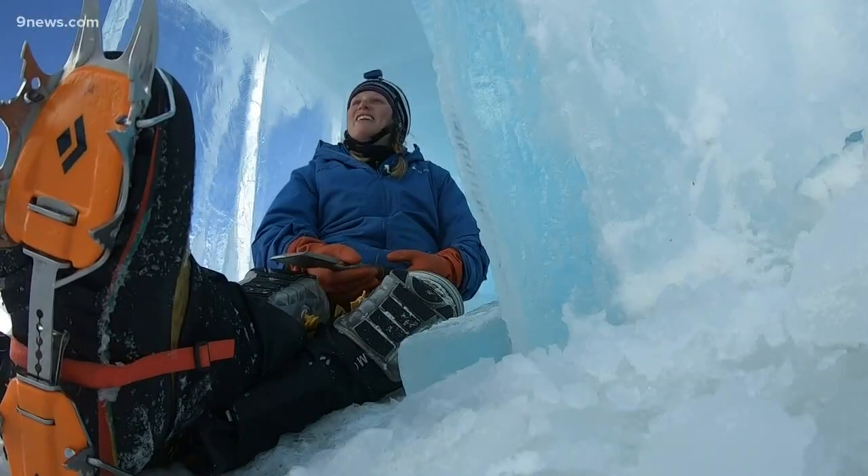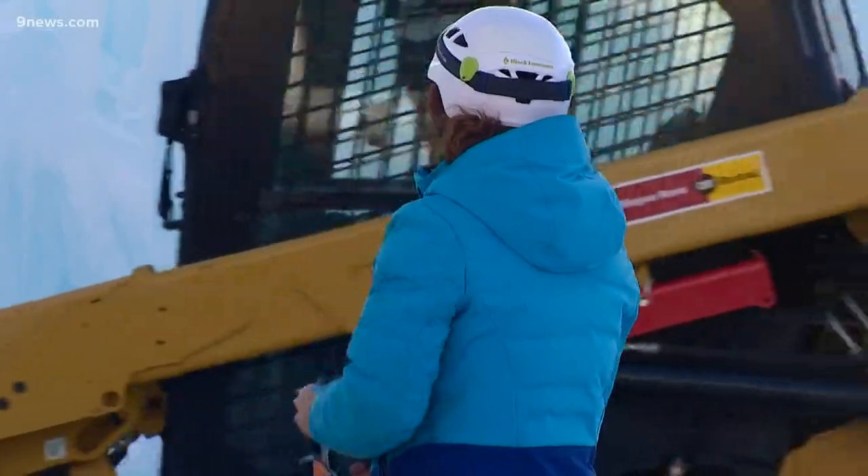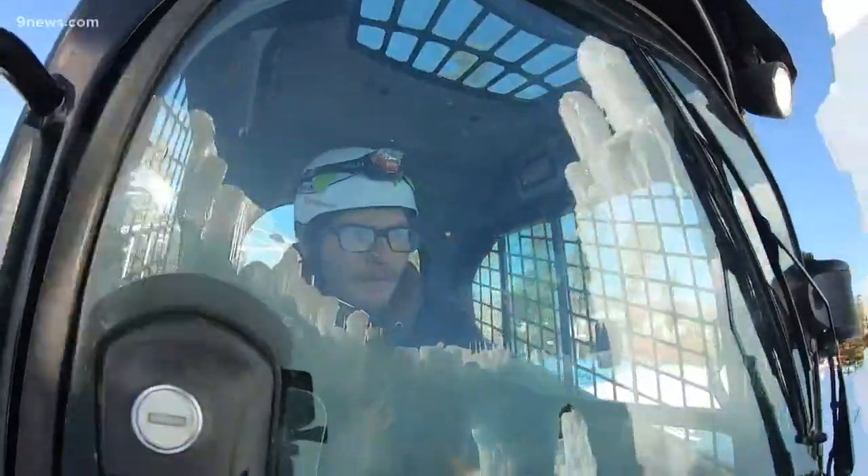Starting early in the day, constantly working, people here lead ice builder Anna Klosser. This is my job — full time — and her ice building team have been rolling.